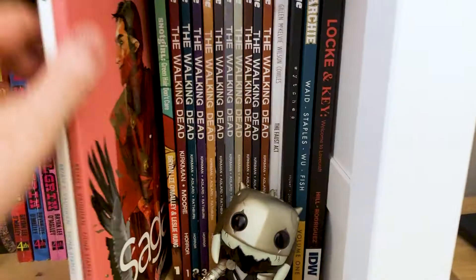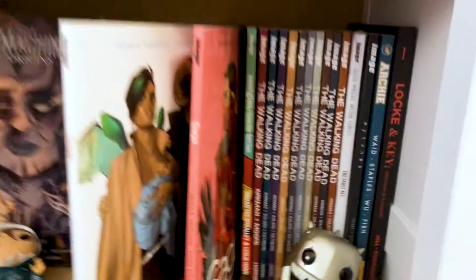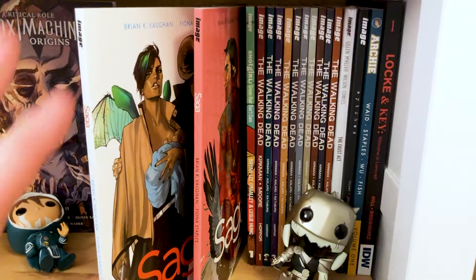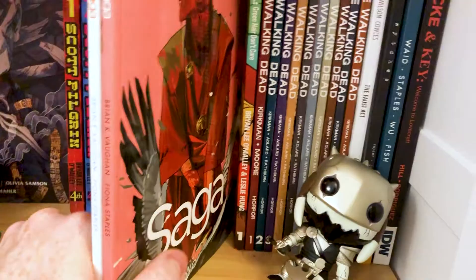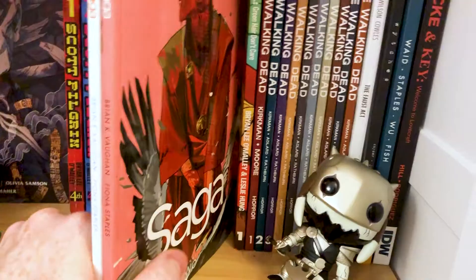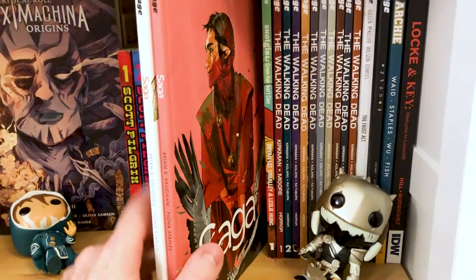Outcast, Volume 1. Then we've got Saga, Volume 1 and 2 — I want to read so much more of this because I read these in a day. They are enthralling. Brian K. Vaughan is a genius. I think these books are absolutely phenomenal — just weird, in-depth sci-fi. Fiona Staples' artwork and lettering is incredible. I really want to read more of this. Everyone should be reading Saga — even if you're not massively into sci-fi, give it a try because I think it's got enough depth that will draw you in.